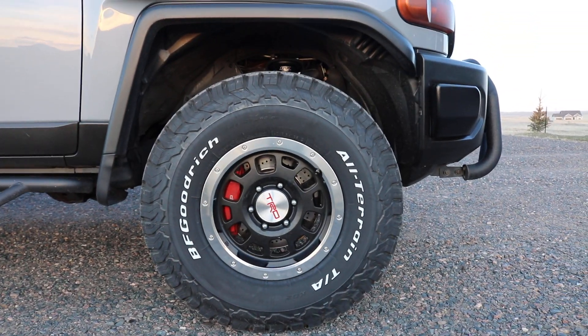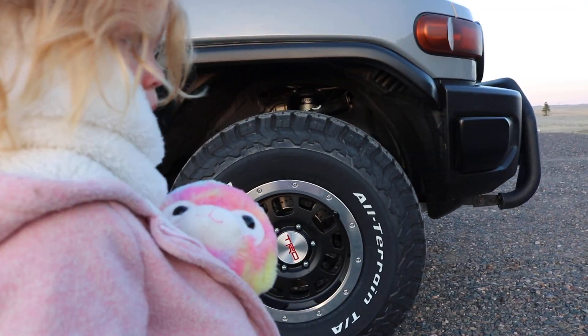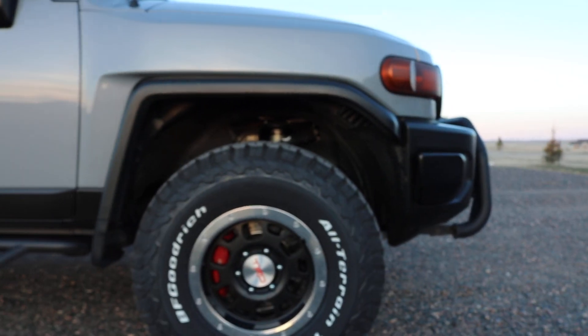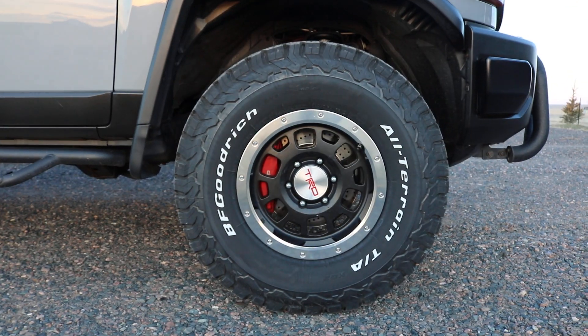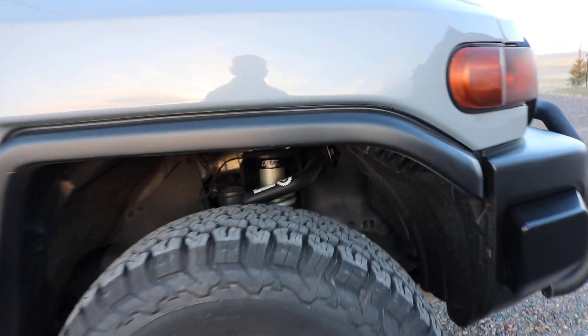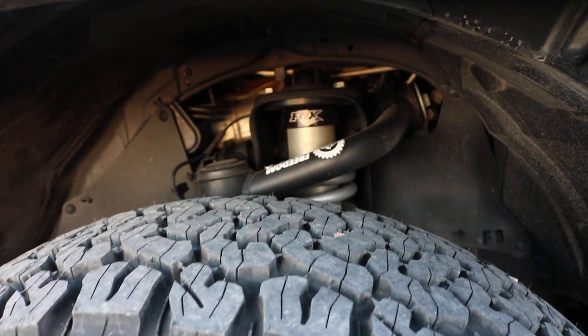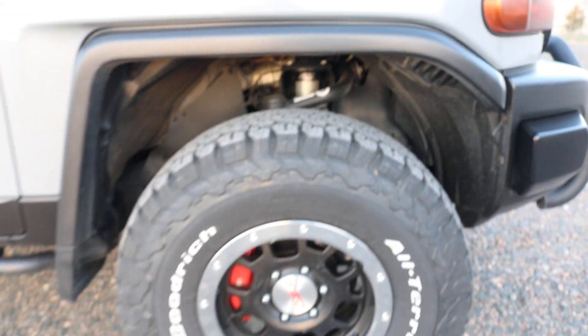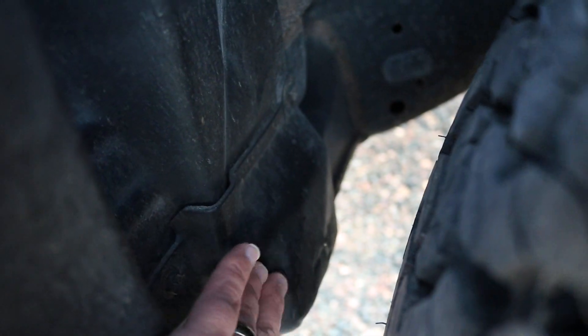This does have a two-inch lift on it with the Fox suspension. Because they're 285s, traditionally speaking you would need to get the body mount trimmed right here — most people get that trimmed off. But because it has the lift, I did not need to do that.